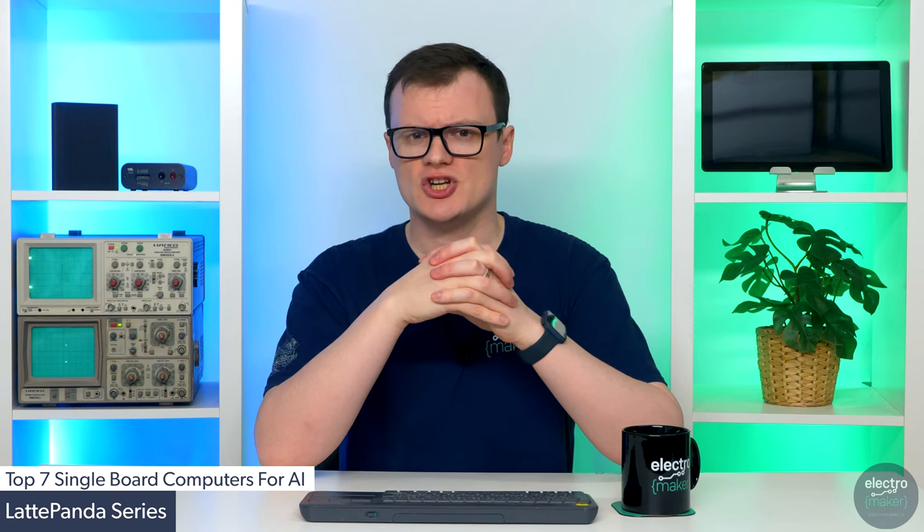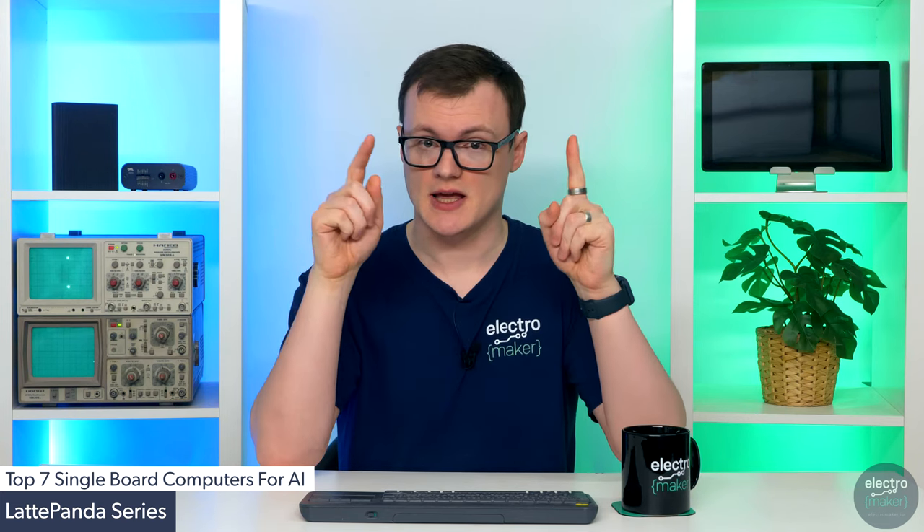When considering all of these factors, the LattePanda is an excellent solution for robotic AI projects, AI home servers, and even in clustered systems combining the power of multiple machines. For more detailed information, check out the product page on the Electromaker store, see the link in the description.